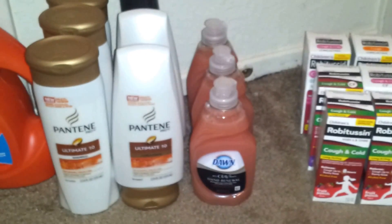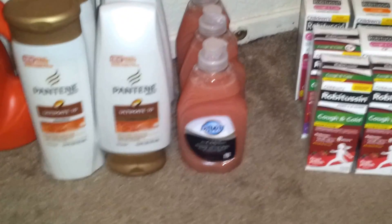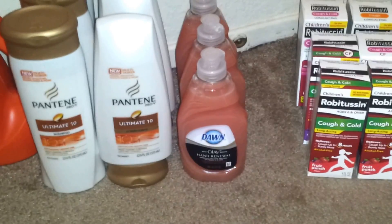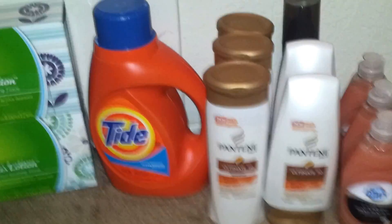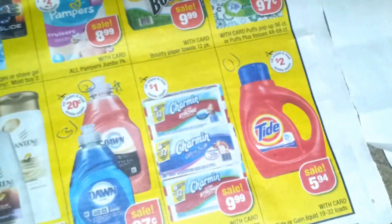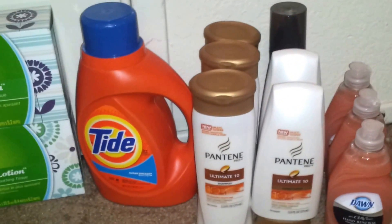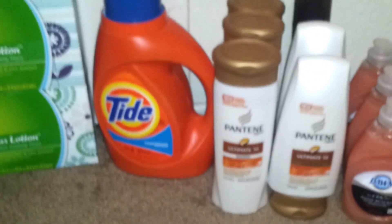The Dawn Hand Renewal is $0.97 this week, and we're getting a $0.50 off coupon in the P&G, so those came out to about $0.40 each, which is a pretty good deal. The next thing I picked up was the 32-ounce Tide — they are $5.94 — and I used a $2 off coupon that came in the October P&G. I do get my inserts early, so I used that.